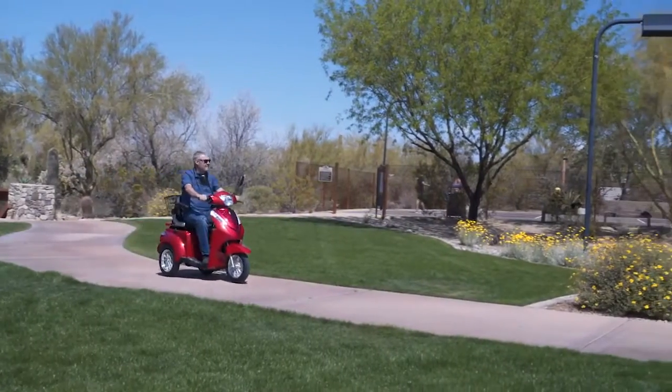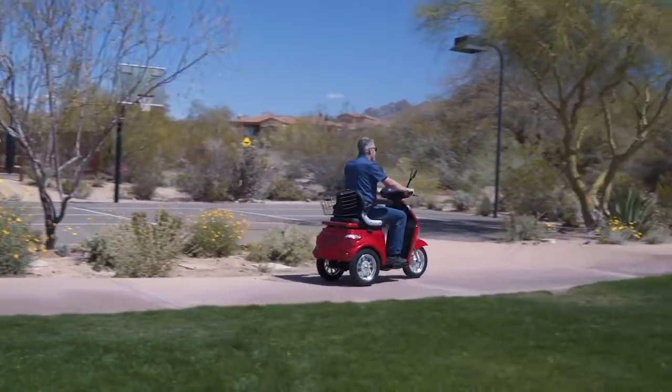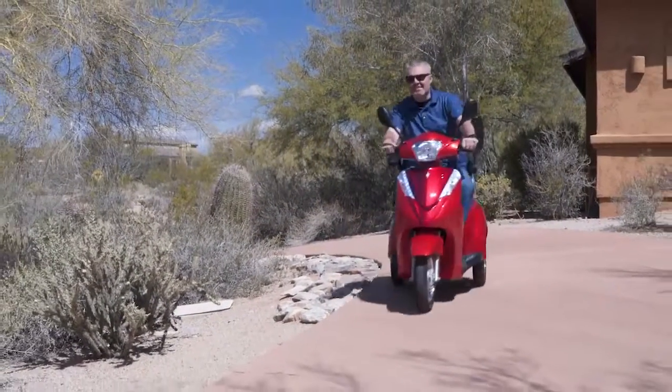The EW38 scooter is the fastest heavy-duty scooter on the market today with remarkable performance. With a passenger capacity of up to 500 pounds,